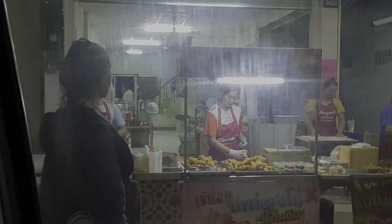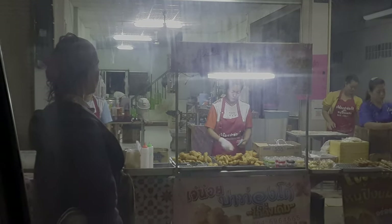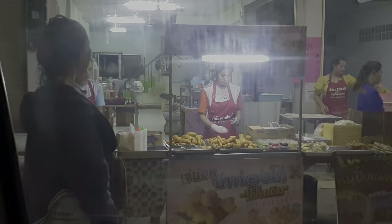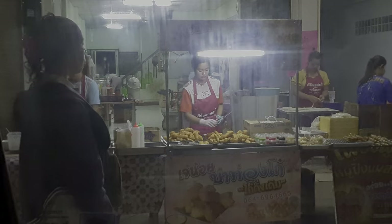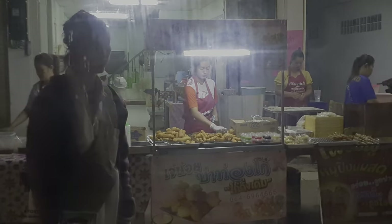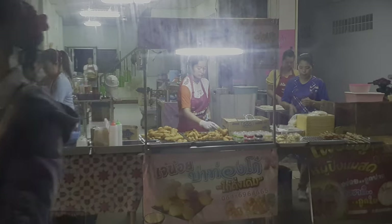They're open every morning early — they catch all the workers and the early sellers in the market. They're not open as early as the sellers themselves; normally they open around three or four in the morning.